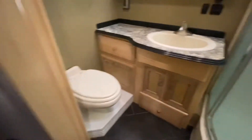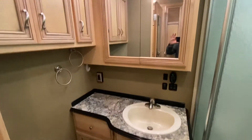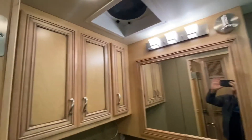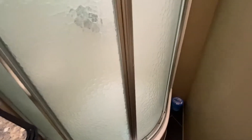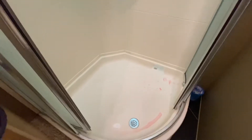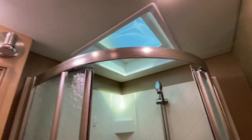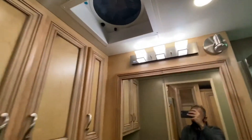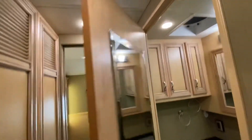Bathroom right here. That is a ceramic toilet, his and her medicine cabinets. Beautiful cabinetry right there. Take a look at the shower. So that's antifreeze you see down low — it's already been winterized by the previous owner. I don't think he was expecting to sell it to us so quickly. Nice mirror here too, right when you open up the door.